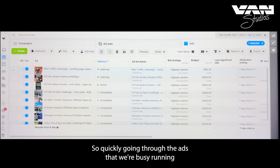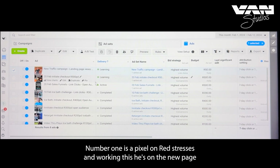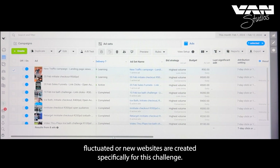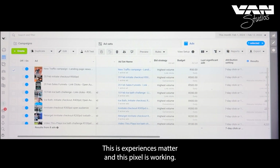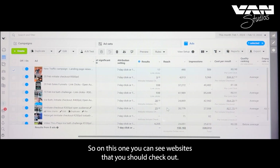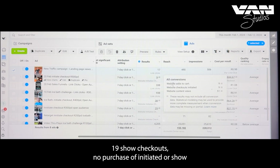Going through the ads we're running. I noticed that our pixel on Van Studios isn't working — that's the new page I created. The other site, Experiences Matter, has the pixel working. On that one you can see website initial checkouts from the ads I set up yesterday.